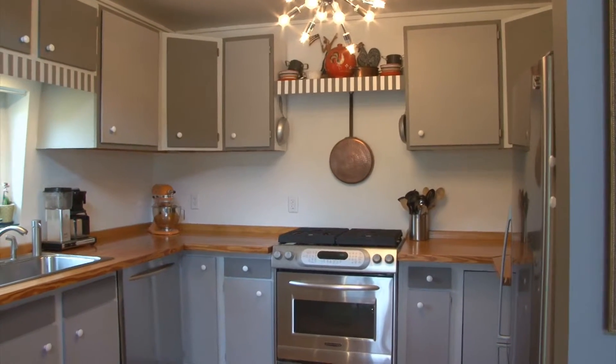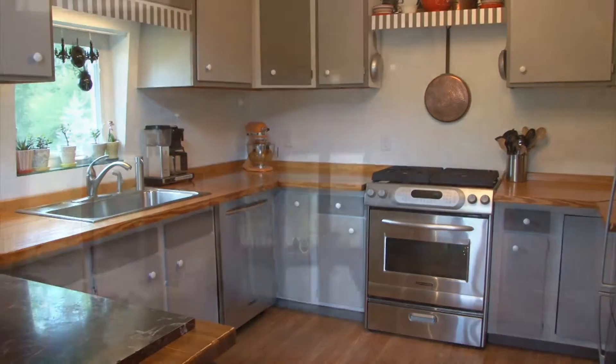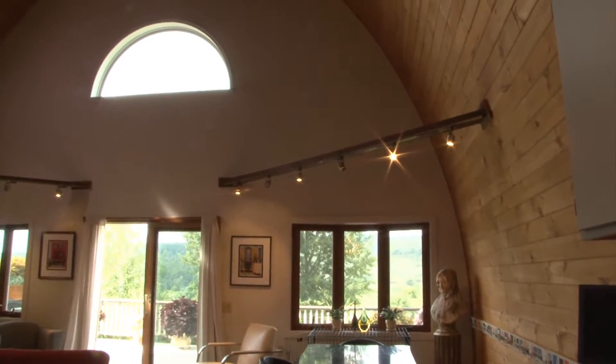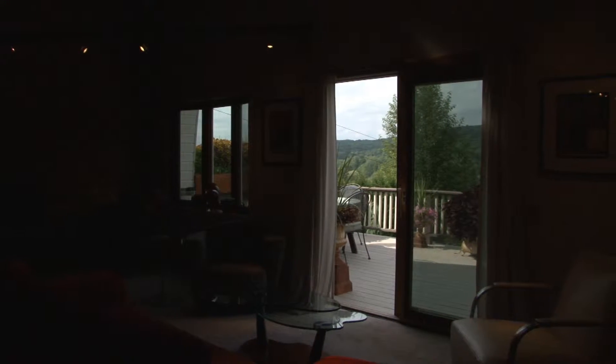This combination living room and dining room area then steps into a convenient kitchen with stainless steel appliances and plenty of counter space and cabinetry. From here, we step out to a 1,000 square foot deck overlooking the rolling hills of Delaware County.